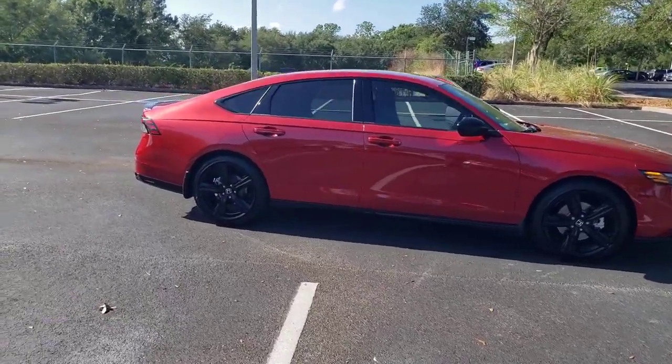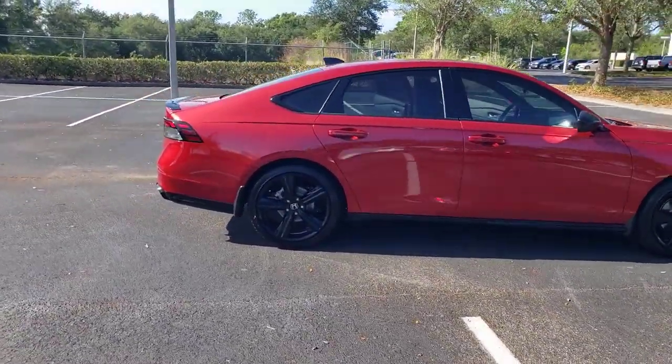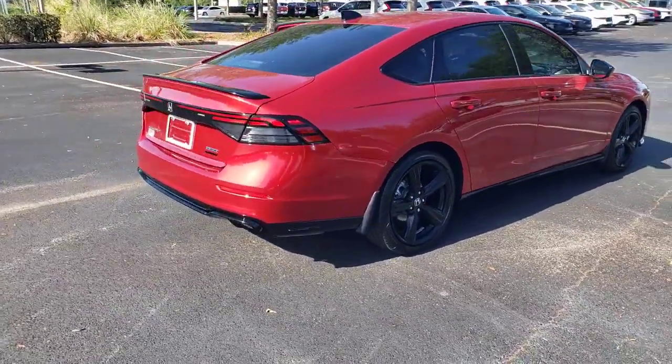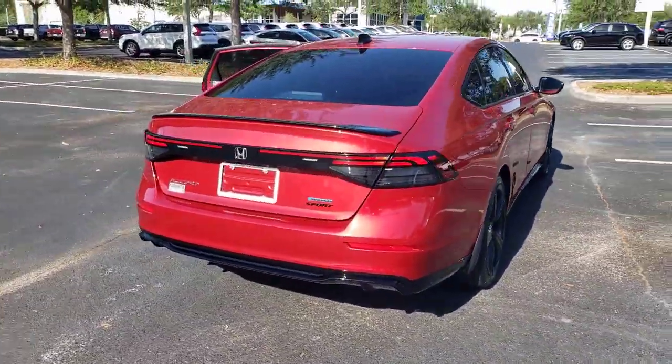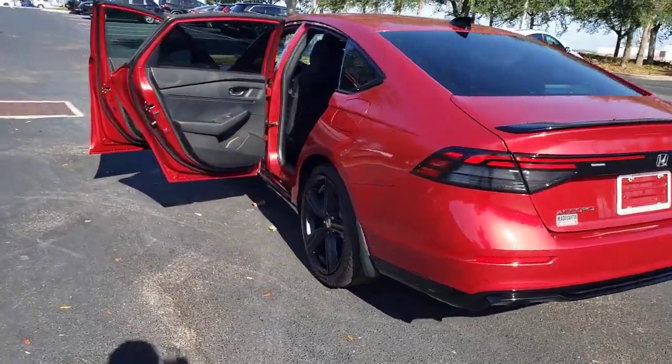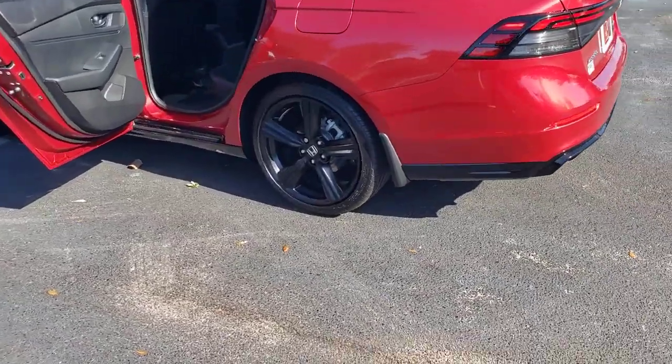You just found the 2023 Honda Accord. Imagine yourself enfolded in premium style and quality with powerful performance at your fingertips. You can have that and more in the iconic Accord, the bold midsize sedan that never stops striving for excellence.